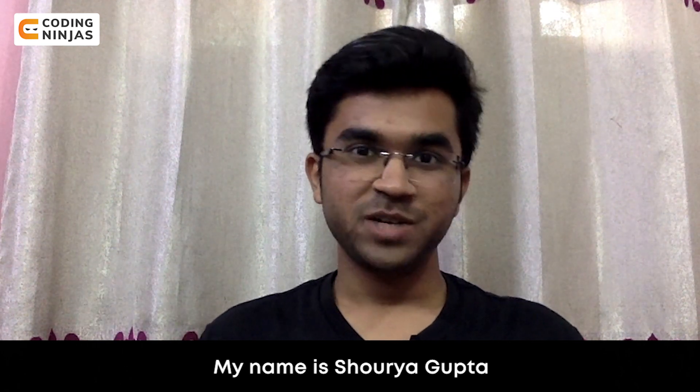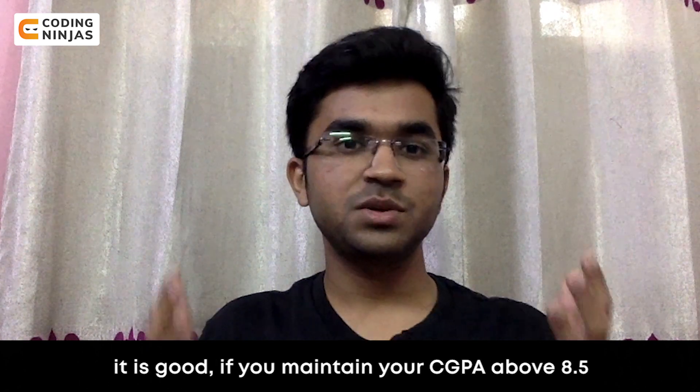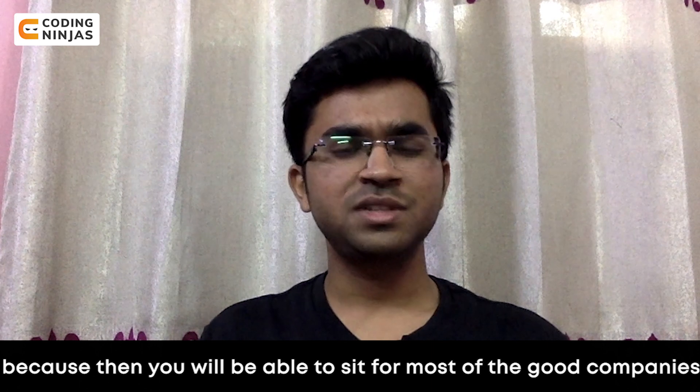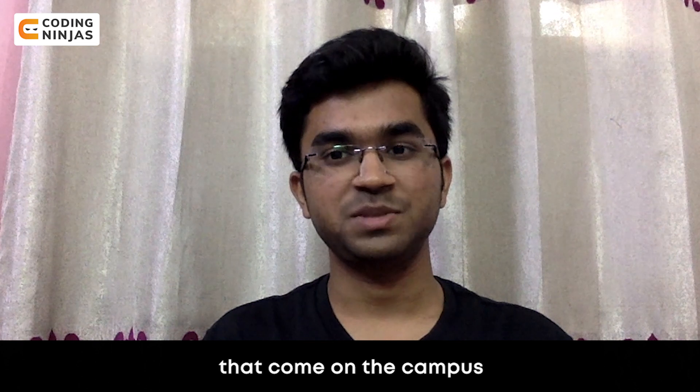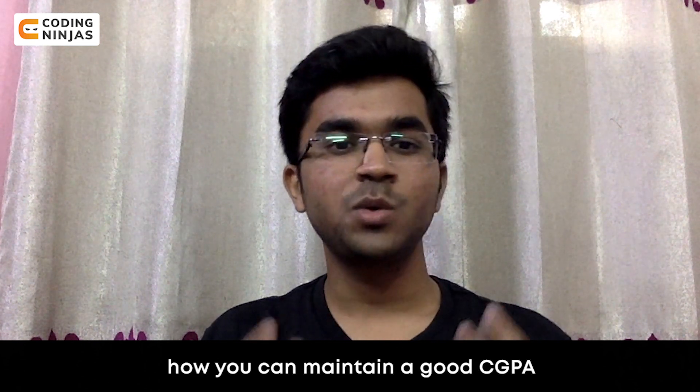Hello everyone, my name is Sauraya Gupta. In most of the college placements, it is said that it is good if you maintain your CGPA above 8.5, because then you will be able to sit for most of the good companies that come on the campus. So in this video, I will discuss how you can maintain a good CGPA.